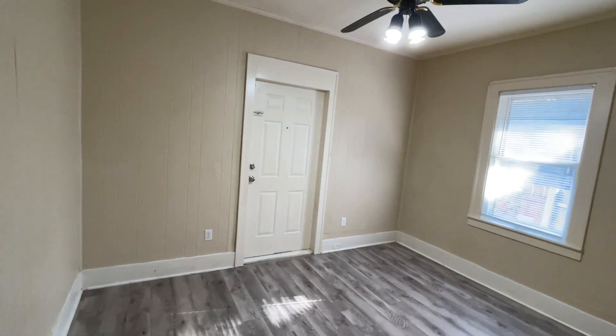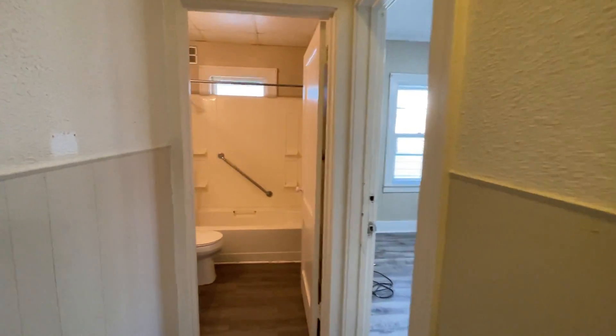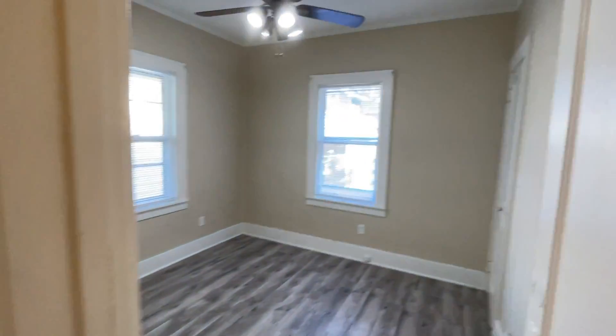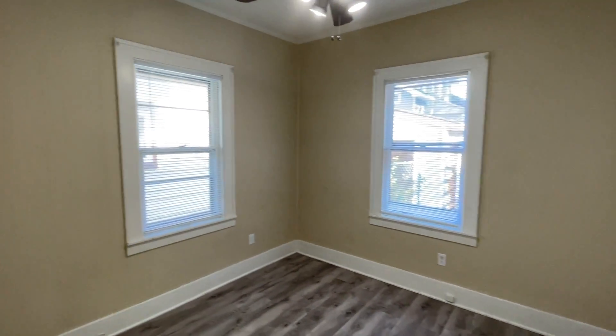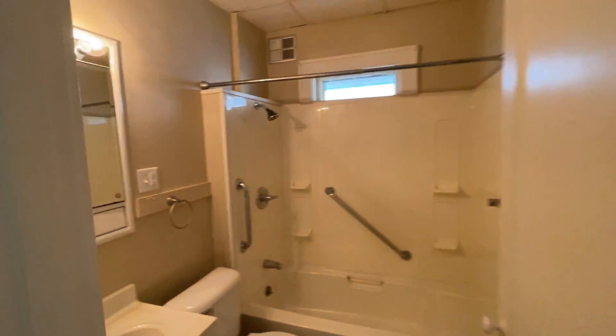Bedroom number one — this bedroom does have access to the back porch. Bedroom number two. Bathroom number one.